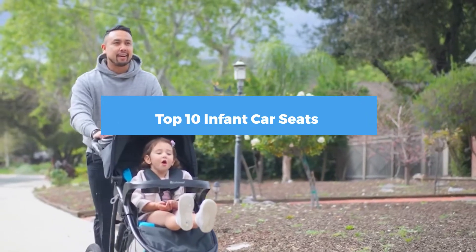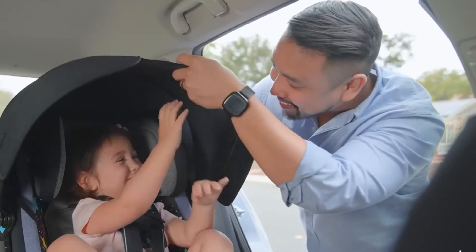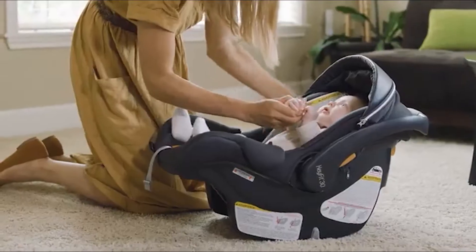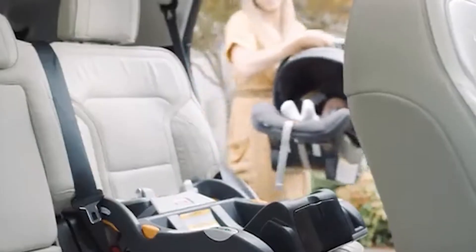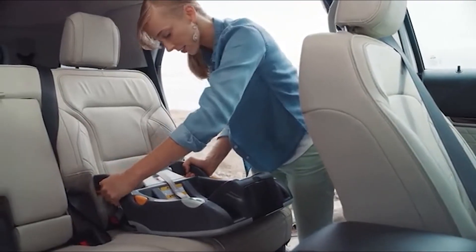If you're looking for the top 10 infant car seats this year, you are at the right place. In this video we're going to show you the top rated infant car seats available on Amazon today. We reviewed literally dozens of products and made this list based on a number of factors including the features of the product,